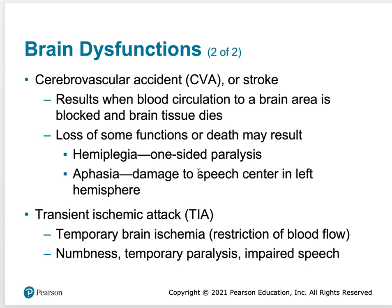Aphasia is damage to the speech center of the left hemisphere — the Broca's area. If you have a stroke in the Broca's area, you're going to have a really hard time speaking. You won't be able to form words because the Broca's area is what allows the muscles of your mouth, tongue, and throat to produce sound. That's called aphasia — loss of speech due to a stroke in the left hemisphere.